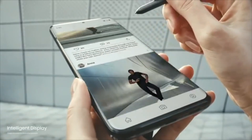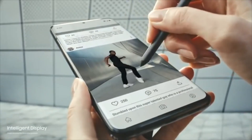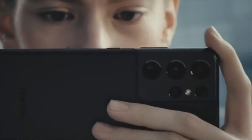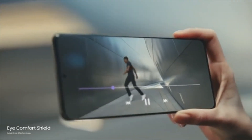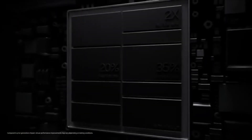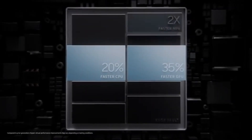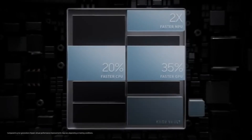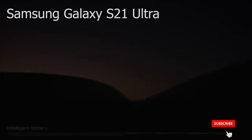Our smoothest display ever is also the most intelligent on a smartphone. 120Hz refresh rate optimizes to what you're watching, while iComfort Shield intelligently adjusts blue light for you. With the fastest chip in Galaxy, unsurpassed speed powers an epic camera experience, complete with dedicated Samsung Knox Vault for the highest level of hardware security. And an intelligent 5000mAh battery will outlast your day, even on 5G.